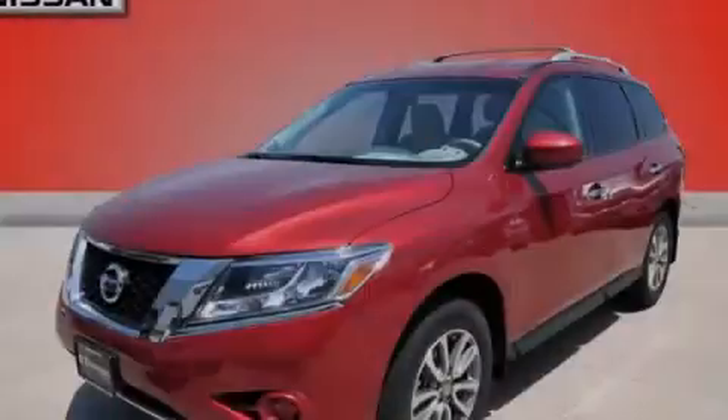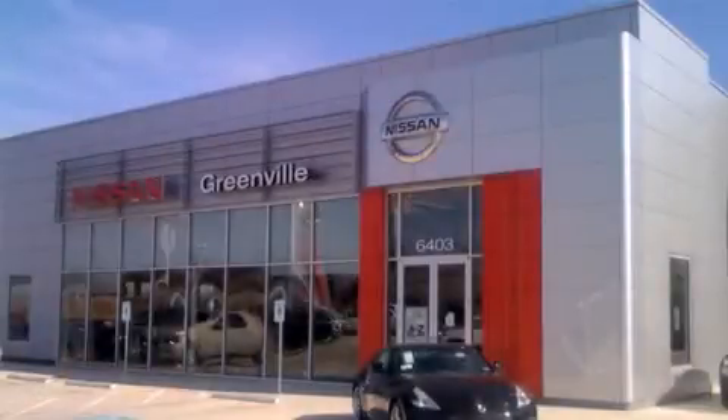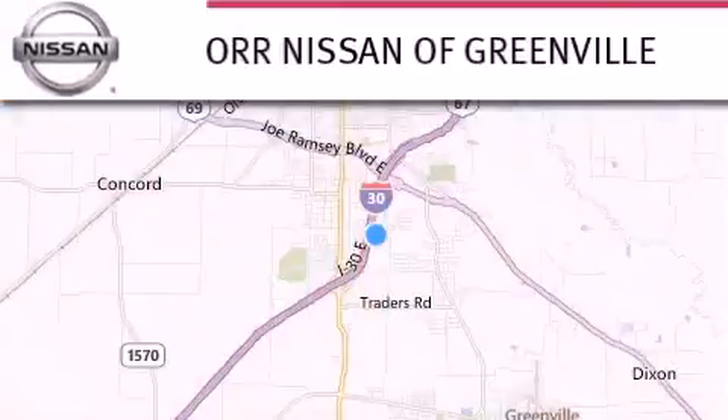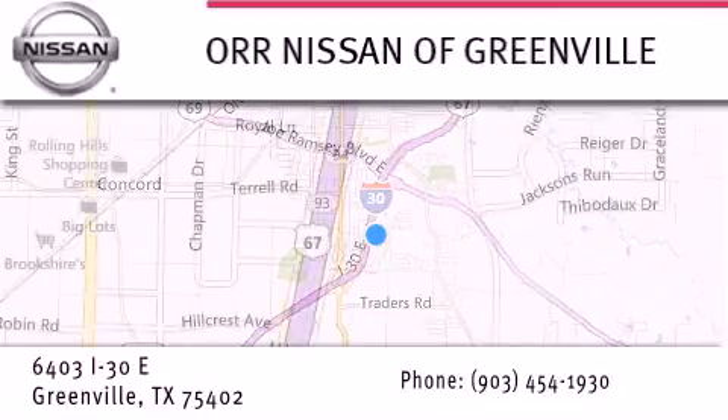Stop by today and test drive this vehicle for yourself. Thank you for considering Nissan of Greenville for your next new or used vehicle. If you have any questions, visit our website NissanofGreenville.com, give us a call or stop by our dealership.